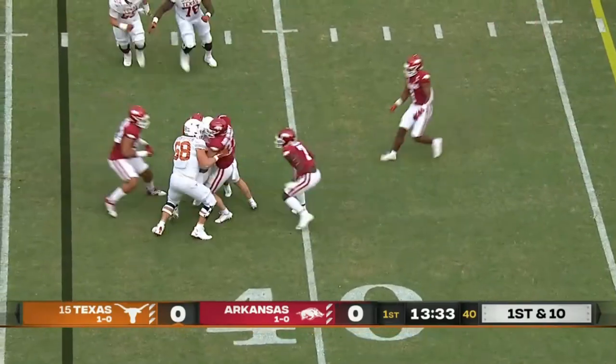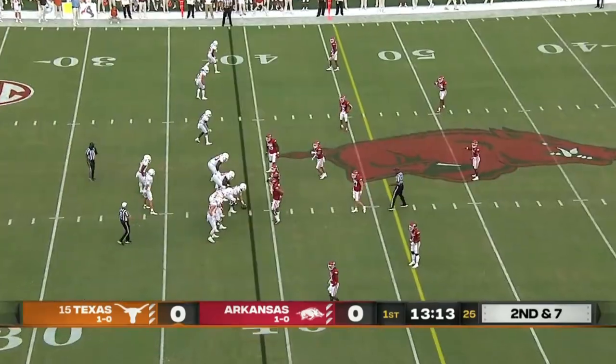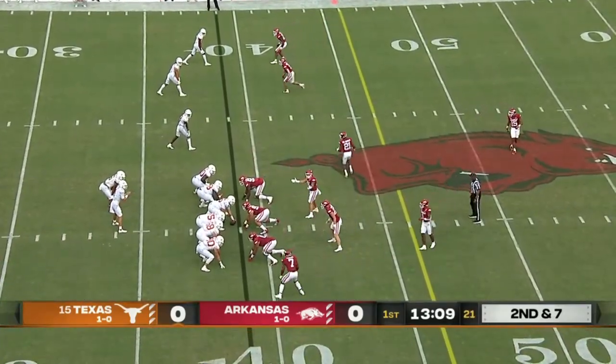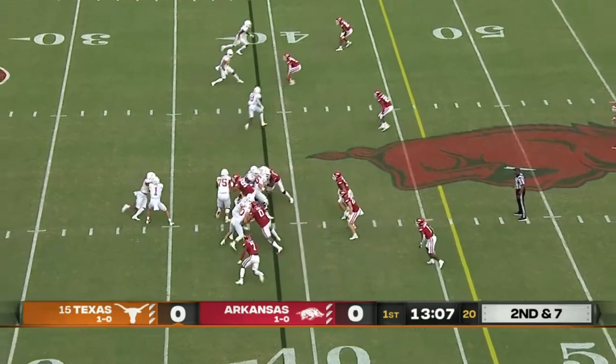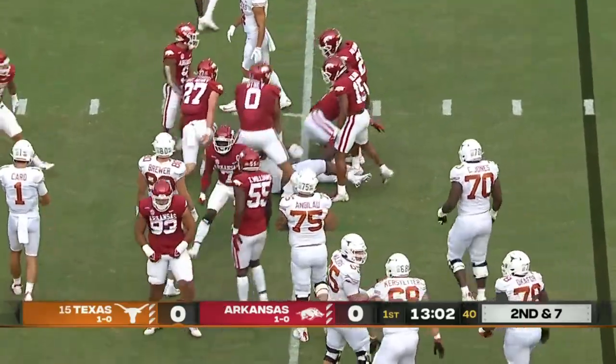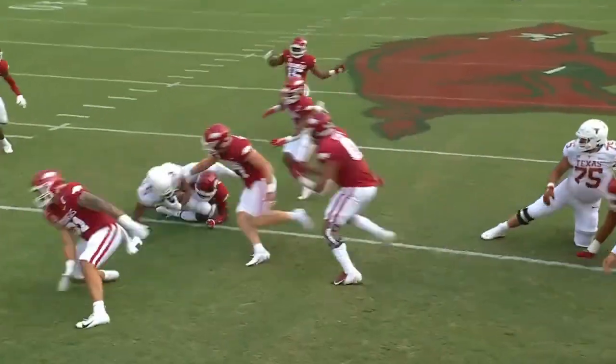Robinson off right tackle and he is met and driven back — that is the Arkansas defense. This running back they're facing has to be very good tacklers in the open field. Tackled for a loss, and how about the spirit of this Arkansas defense!